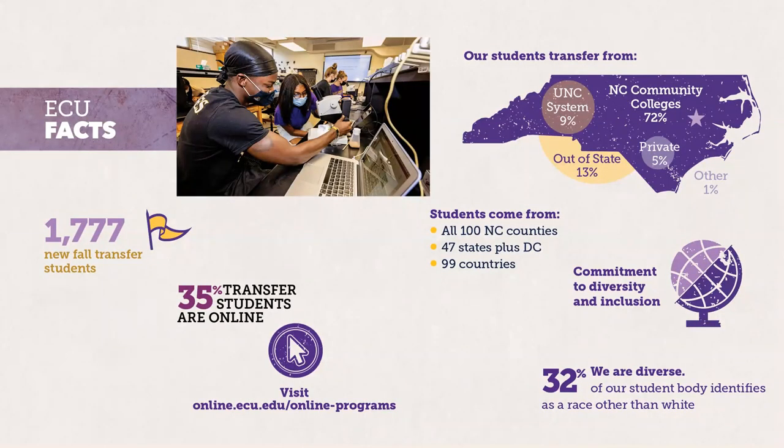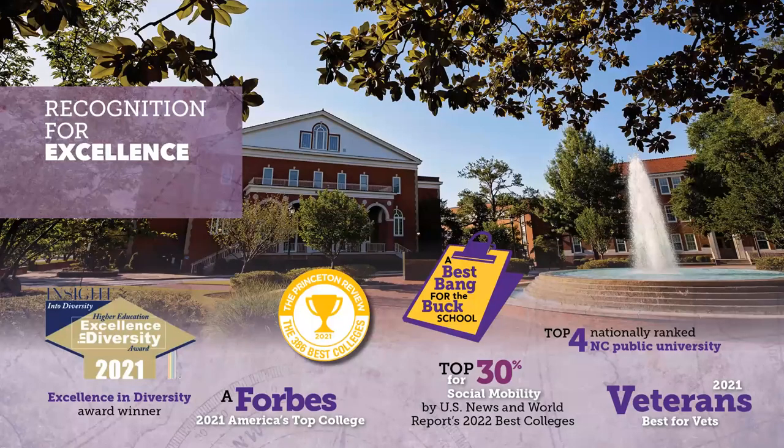ECU is part of the UNC system. We are a public research university in North Carolina, and we have students from all 100 counties in North Carolina, 47 states plus DC, and 99 countries. We're about the fourth largest in the UNC system, with over 28,000 students including graduate students — undergrad population is typically between 23,000 and 24,000. About 35% of transfer students are distance education students who take classes online. We've been recognized for excellence, including the excellence of diversity award, best bang for your buck, and top 30% for social mobility.